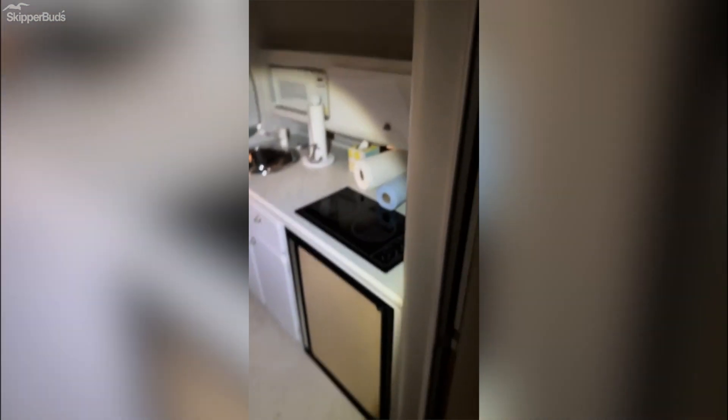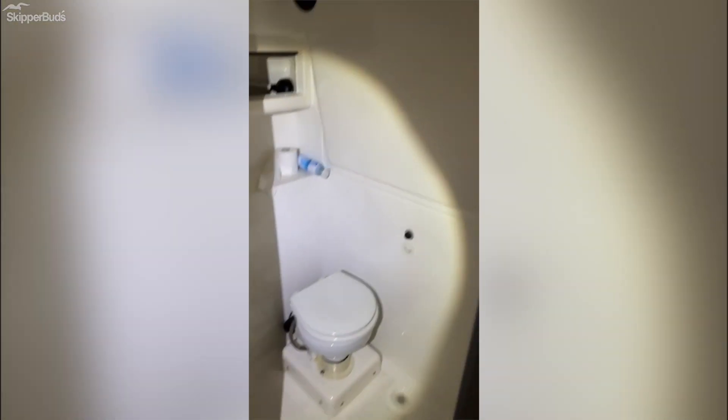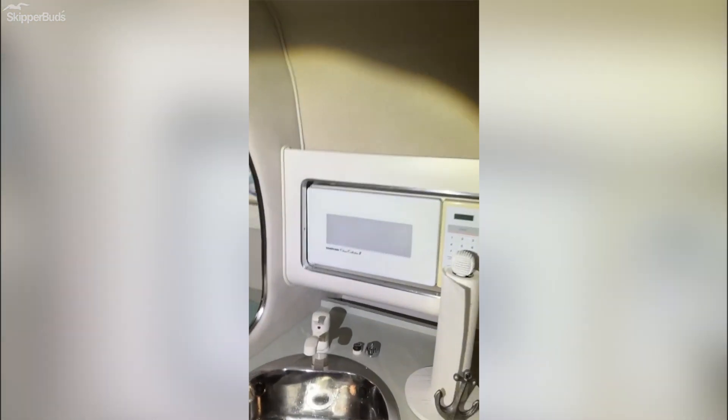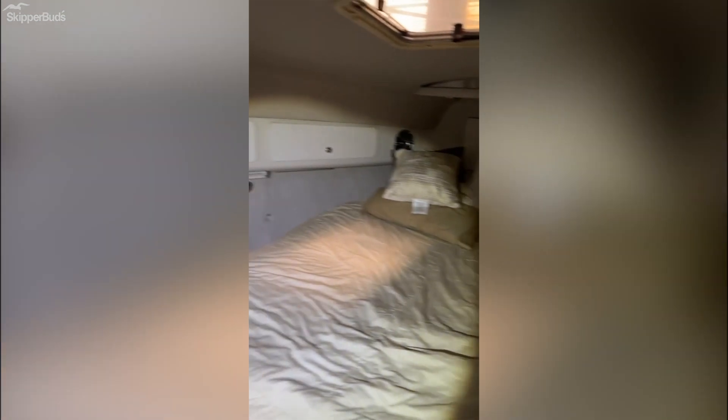Got the table. All the cords. The refrigerator, stove, microwave — it's got a dinette. Don't mind the floaties.